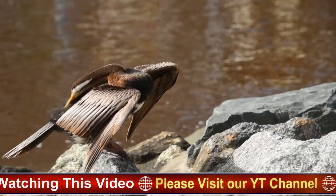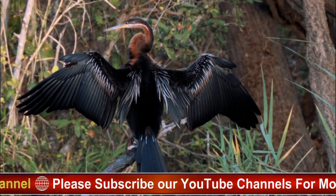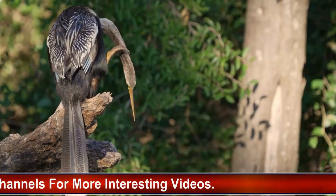They are particularly prevalent in the south-eastern United States, including states such as Florida, Louisiana, and Texas. Additionally, Anhingas are found throughout Central and South America, as far south as Argentina.